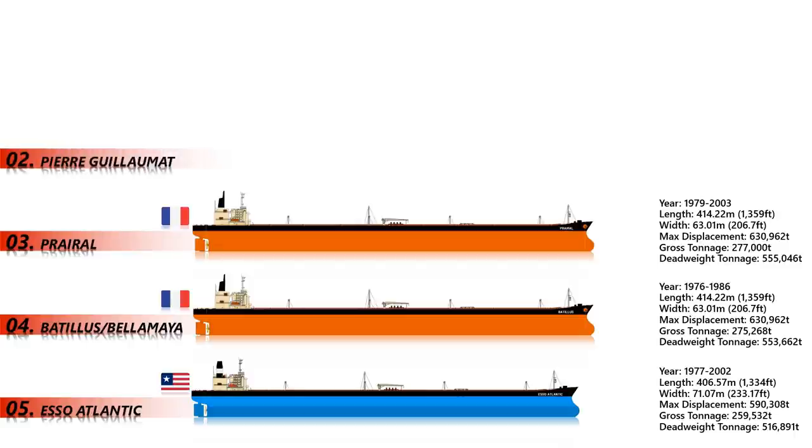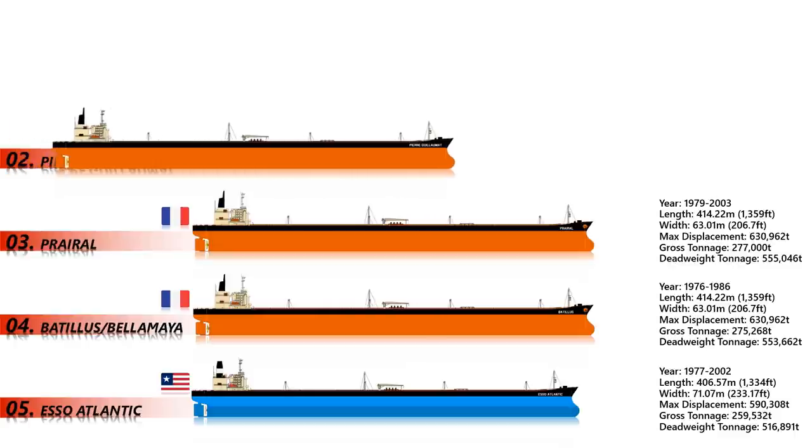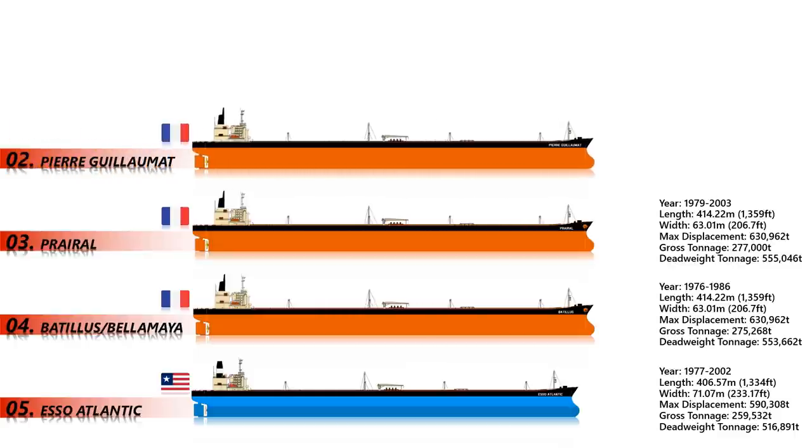Number 2: Pierre Guillemot. Pierre Guillemot was the second biggest ship ever built in the history of mankind, but it didn't last quite as long as expected. The supertanker struggled due to restrictions on where she could be employed and was soon scrapped in South Korea. The vessel length was the same as all her class, with a total gross tonnage of 274,838, surpassing Preyroll by only a deadweight tonnage of 4.